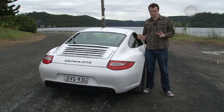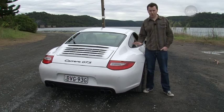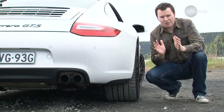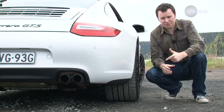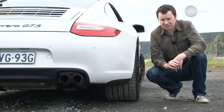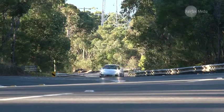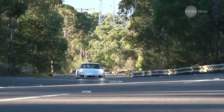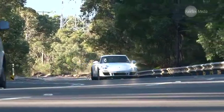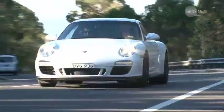Around the back, Porsche has added the wide body work of the all-wheel drive Carrera 4, which has allowed them to fit massive rear tires for even better grip. The company claims that makes the GTS even more responsive and direct through the corners. Obviously you can't push a car like this to its limits on the road, but it's pretty clear that the GTS doesn't lack much in the way of performance.